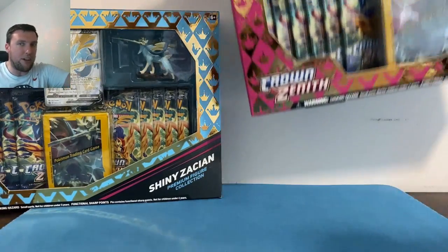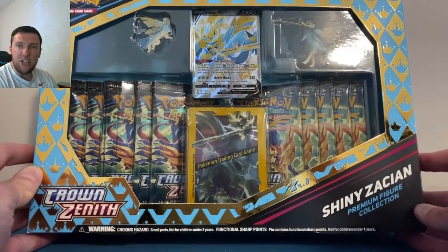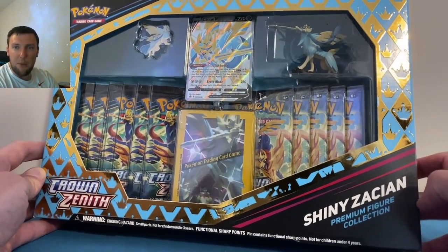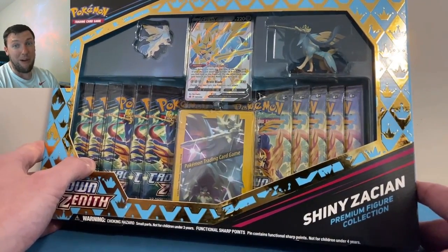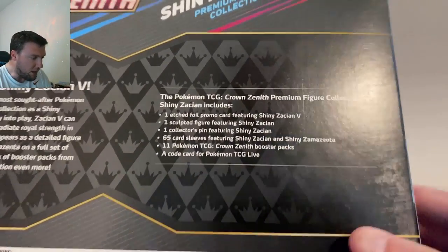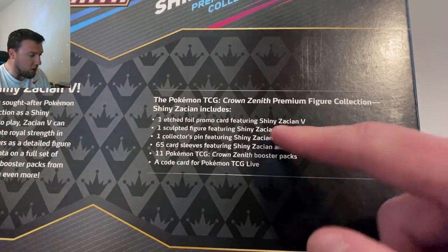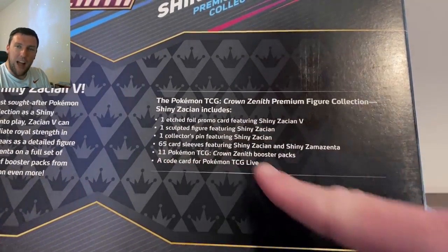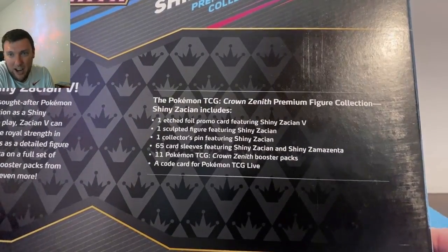We'll get Zamazenta out here for just a second. This is the Shiny Zacian Premium Figure Collection box. There's a lot of fun stuff in here — retails for 60 bucks, a bit of an expensive product. But you do get a Shiny Zacian promo, a sculpted figure, a collector's pin, sleeves, and 11 packs. Not too bad when you think about how an ETB is 50 bucks.